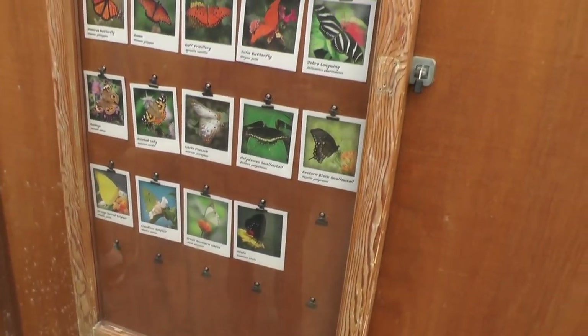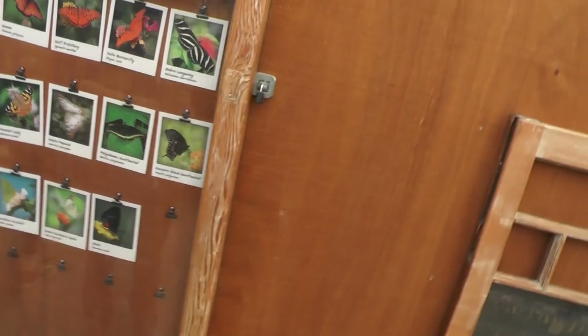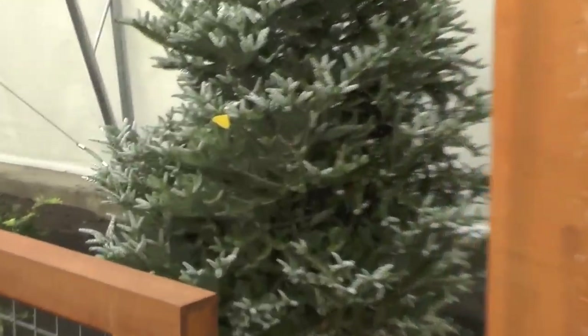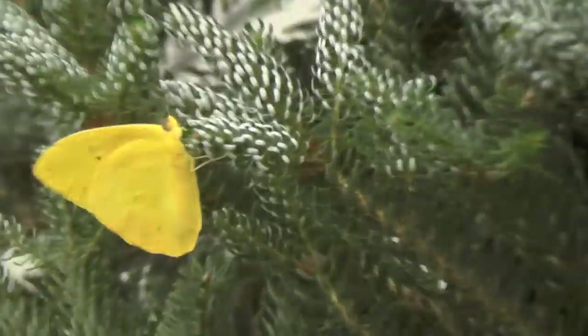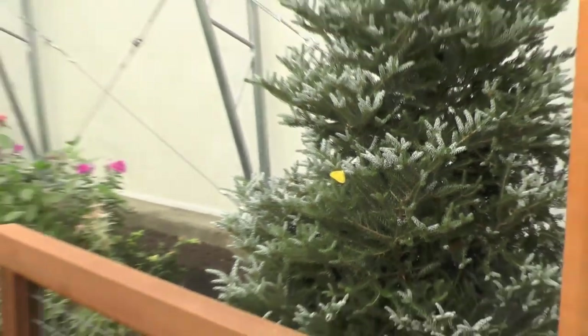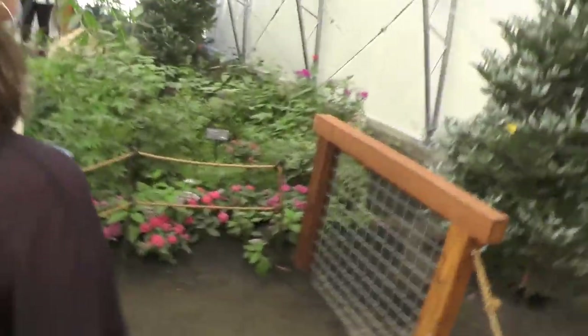Look at everything — there are all the kinds that are supposed to be fluttering around. I saw the zebra longwing on one of them. Oh, there's a beautiful yellow one behind you — look at that one! Oh, that is the orange-barred sulfur. Wow. Wait, that's not orange, that's yellow.